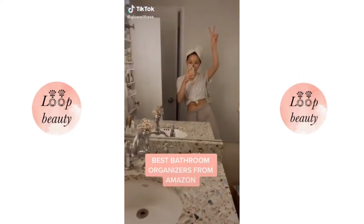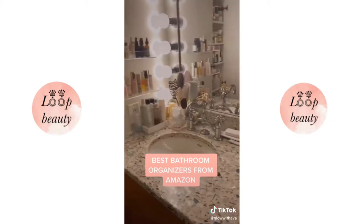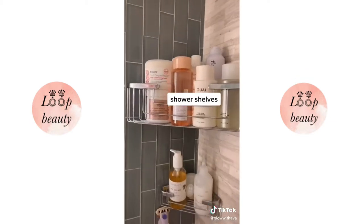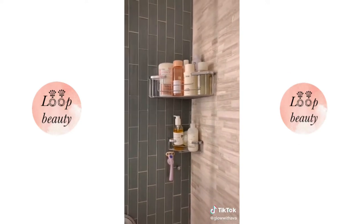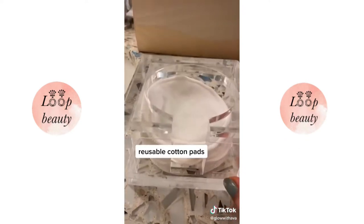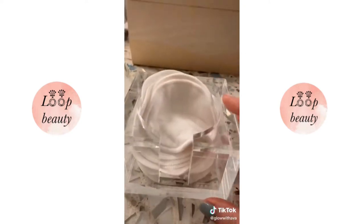Best bathroom organizers from Amazon. This acrylic shelf keeps me very organized and it's just so pretty. This two-tier shower shelf lets water drain out so it keeps bacteria away. I'm all about being eco-friendly, and these reusable cotton pads are so great for that, and so is this acrylic tray that I can just stack them in.